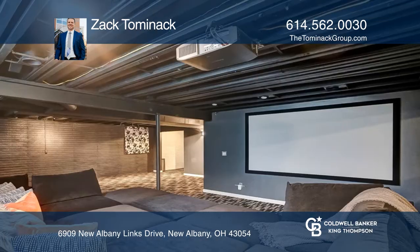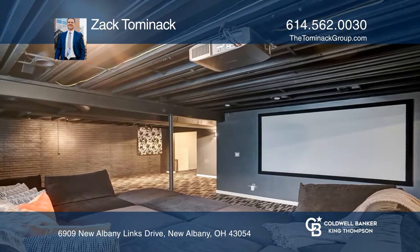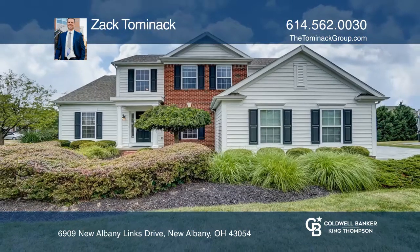The full basement is finished with another bedroom and full bath. To see how you can turn this house into a home, call Zach Tominack.